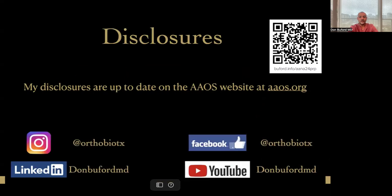My disclosures are up to date on the AAOS website. The handout for this presentation can be found at the QR code or on any browser. You can type in Buford.info forward slash AANA24PRP.